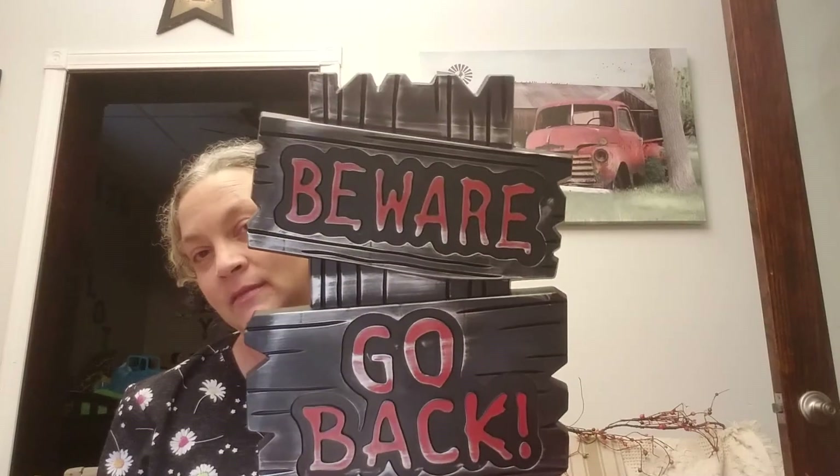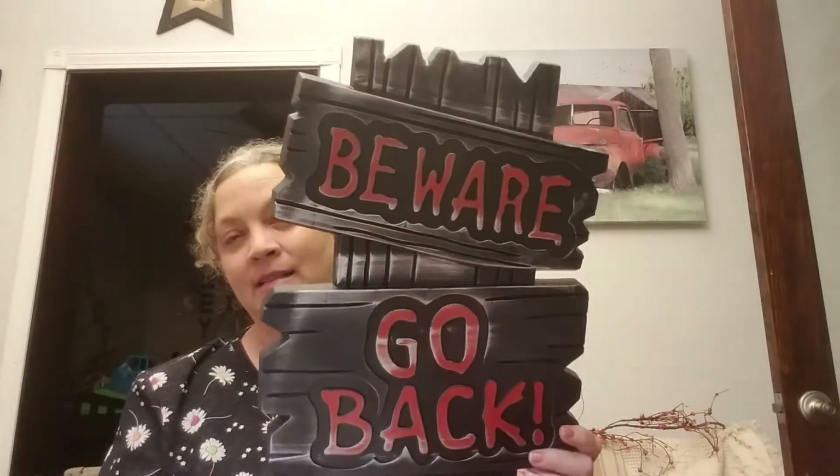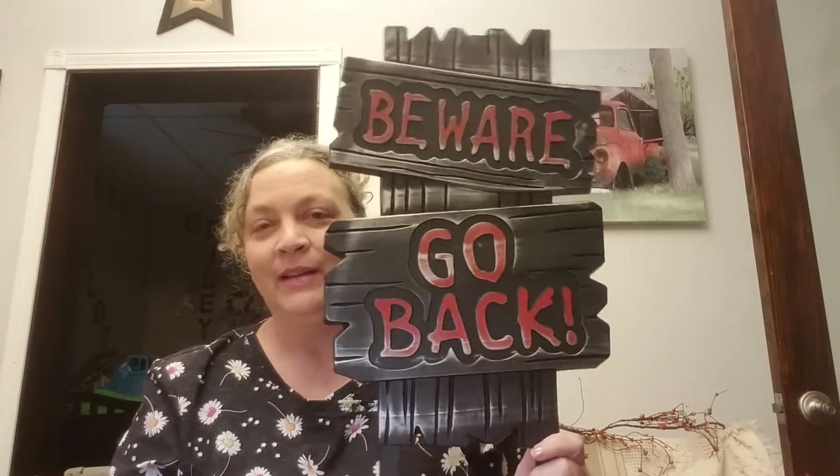This one says 'Beware, Go Back.' They're just real flimsy plastic but it's pretty cool to make your own little cemetery in your yard.